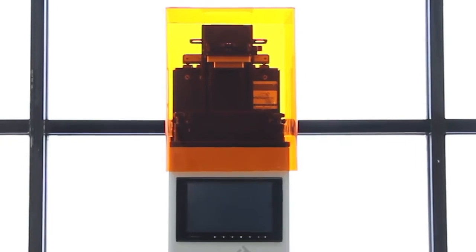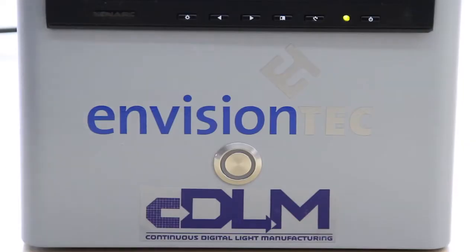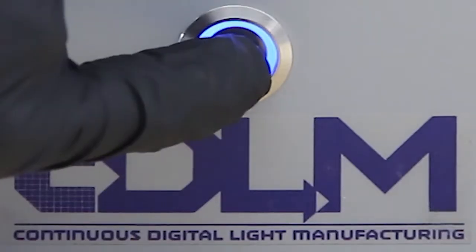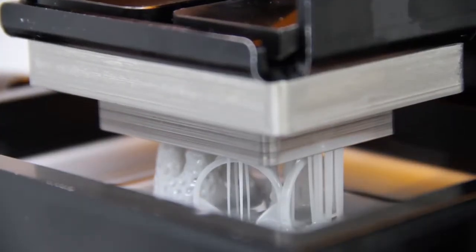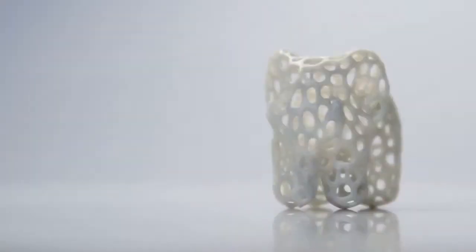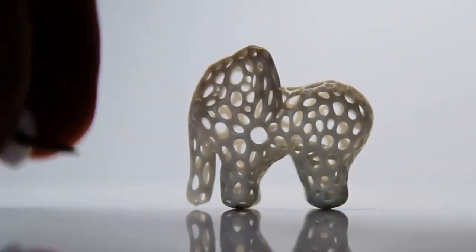In addition to EnvisionTech's Micro line is our new CDLM, which stands for Continual Digital Light Manufacturing. This is a breakneck speed printer that has incredible high resolution.